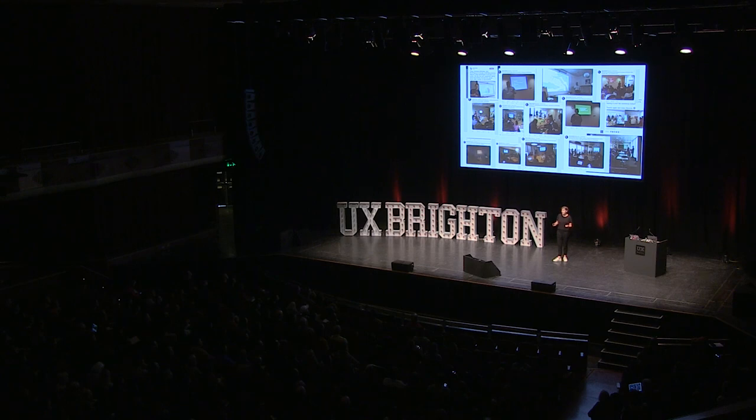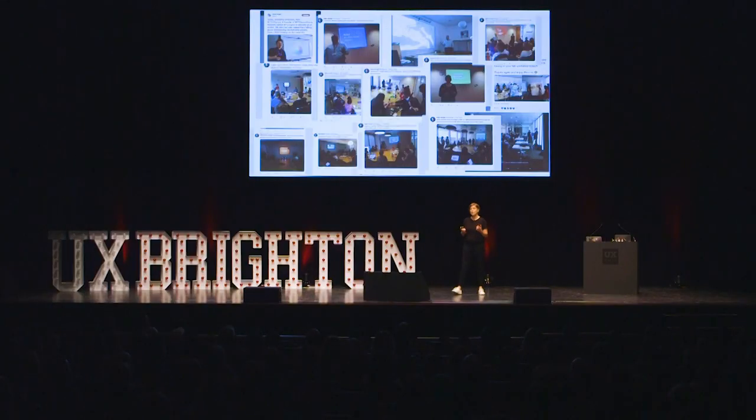We've got 100 people in the community now, thereabouts. We're growing all the time. Some of them are here today. And it's a really vibrant and positive community, a really strong community. That's something I'm really proud of. It took a lot of hard work to get here.